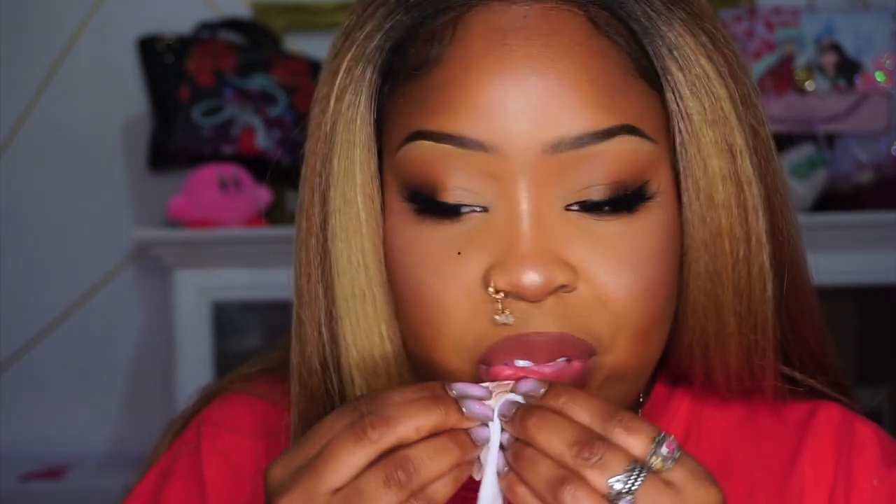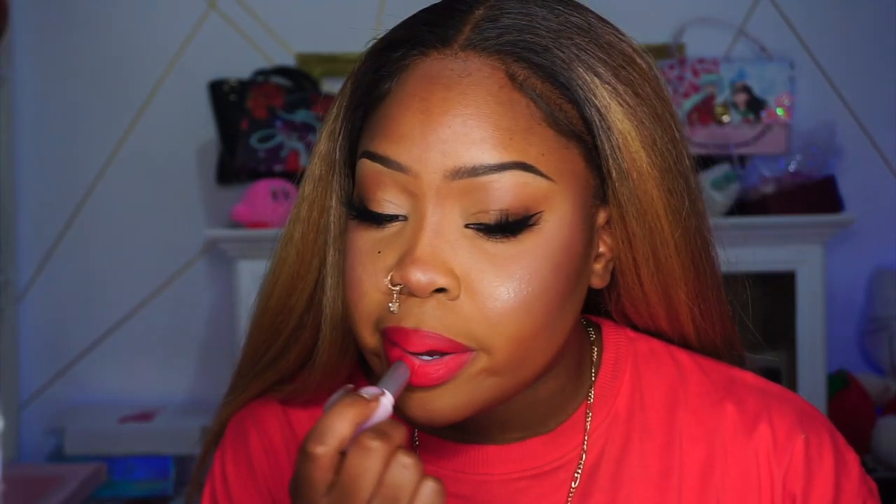Next is Period — a bold deep pink. On me it's giving Barbie, especially with my blonde highlighted brown hair. It's cute, but I feel like I'd like it better with a lip liner. I'm not much of a bright pink girl and it's definitely reading bright on me. Let me know — is it giving 'period' or not?